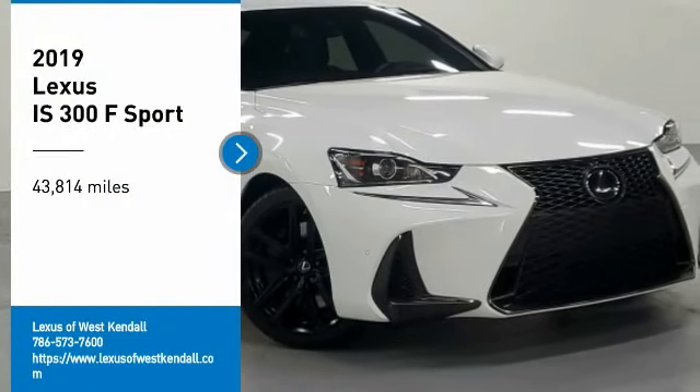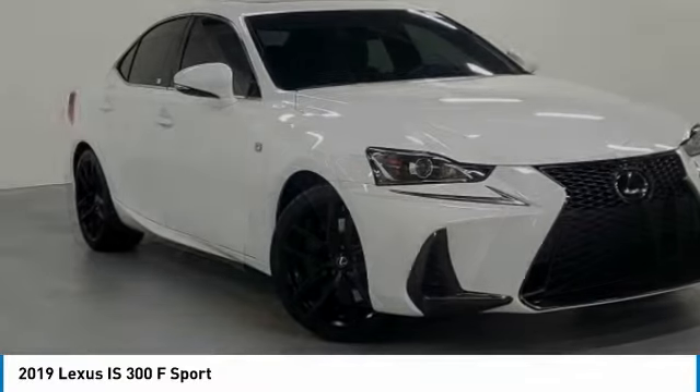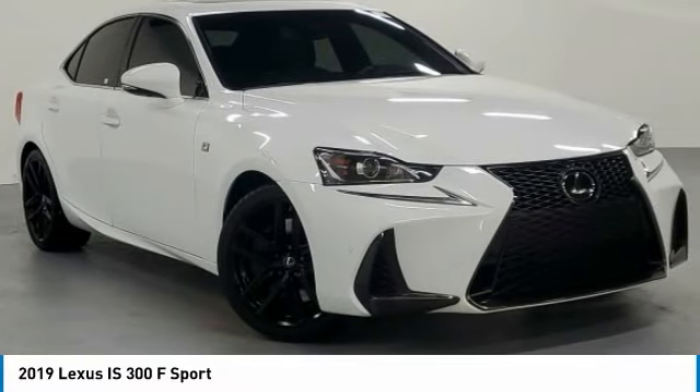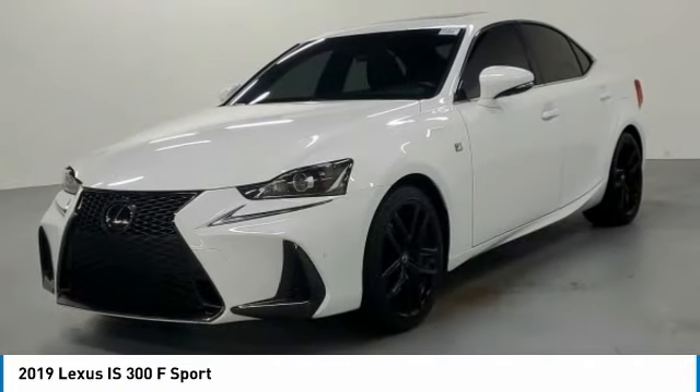Come test drive the 2019 IS. The IS is the compact luxury sedan offered by Lexus under Toyota. The IS fits the bill for sports-minded drivers looking for luxury in a compact design.